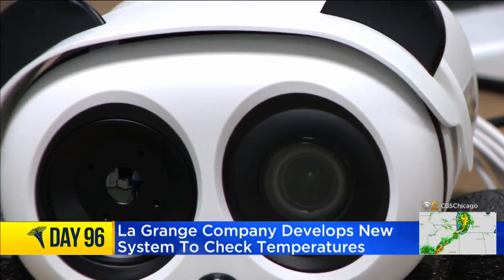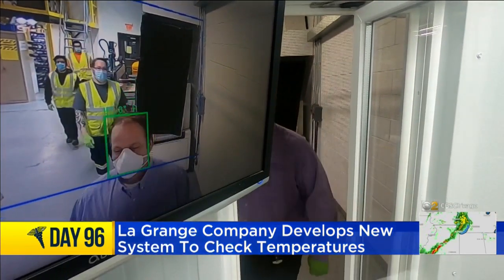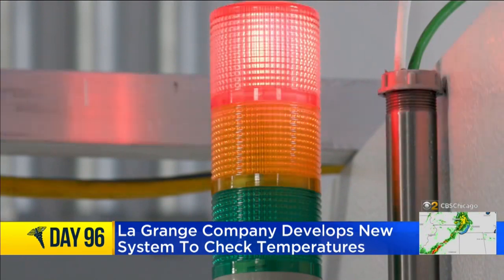We wanted to solve for a problem that we saw coming down the road. A thermal camera is embedded in a unit that looks like a robotic panda. On video, green squares indicate healthy temperatures, while red squares indicate an elevated temperature that could require more attention.